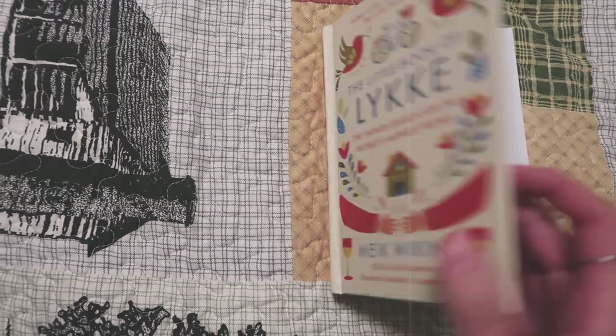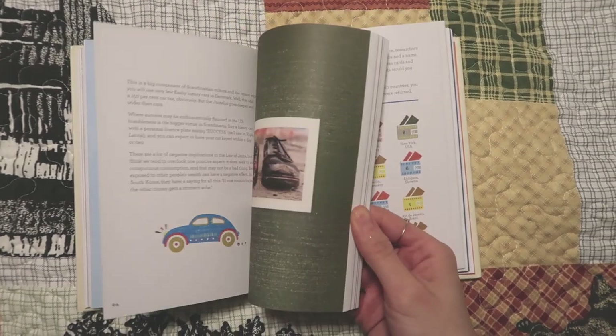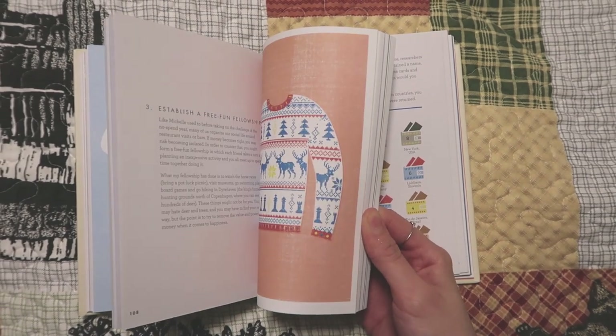This was basically a Christmas present I got for myself — I got myself a book. It's one of the three books by Meik Wiking. I have his first book, The Little Book of Hygge, but this one I believe is the second, The Little Book of Lykke — the Danish search for the world's happiest people. I love these books. They make me feel so warm and fuzzy and they really ground me. There's just a specific feeling when I read his books — the photography, the art, everything about them is fantastic. There's just that vibe of coziness.